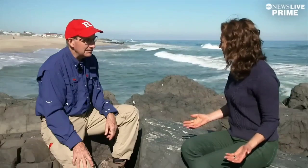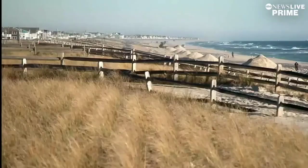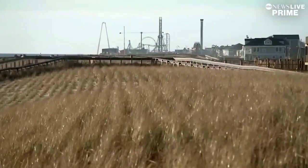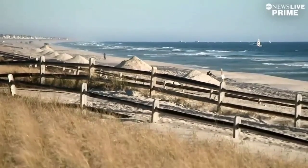Why did we build right on the edge of the ocean? Who wouldn't want to live here? Most coastal communities survive on beach tourism, and without a beach, you don't have tourism.